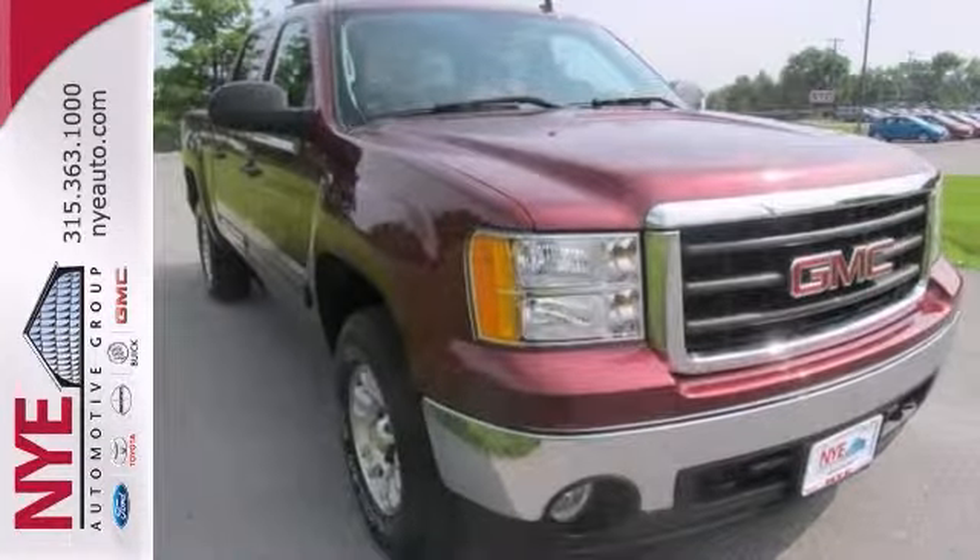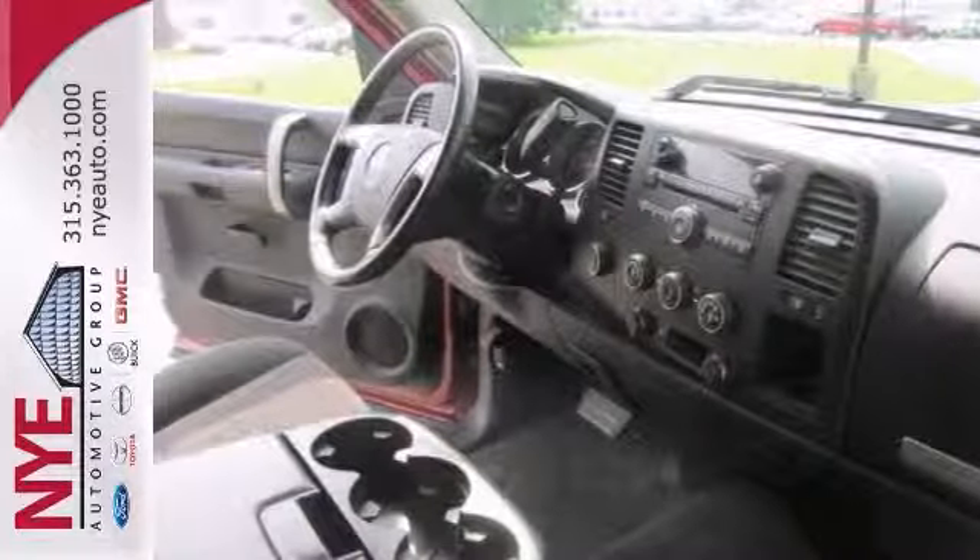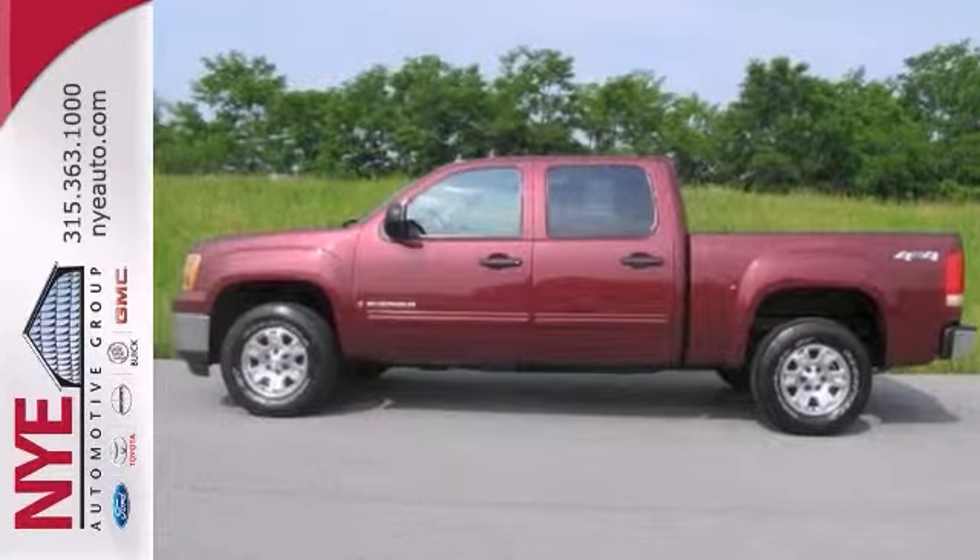Check it out at Nye's pre-owned zone at Nye Buick GMC. Better yet, come in for a test drive and let's make a great deal today.